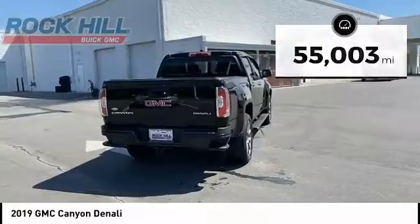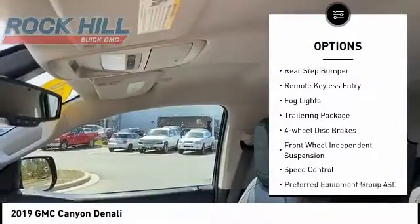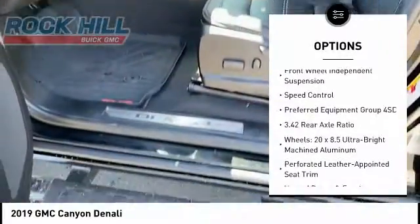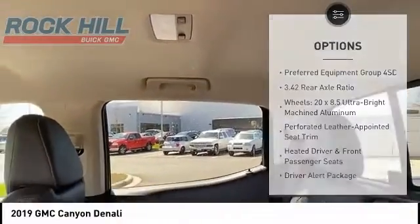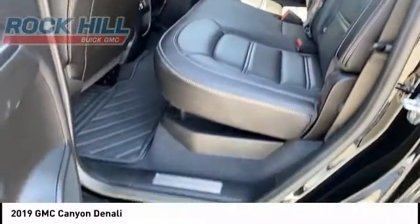Here are some of this vehicle's great options: electronic stability control, alloy wheels, traction control, rear step bumper, remote keyless entry, fog lights, trailering package, four-wheel disc brakes, front wheel independent suspension, and speed control.